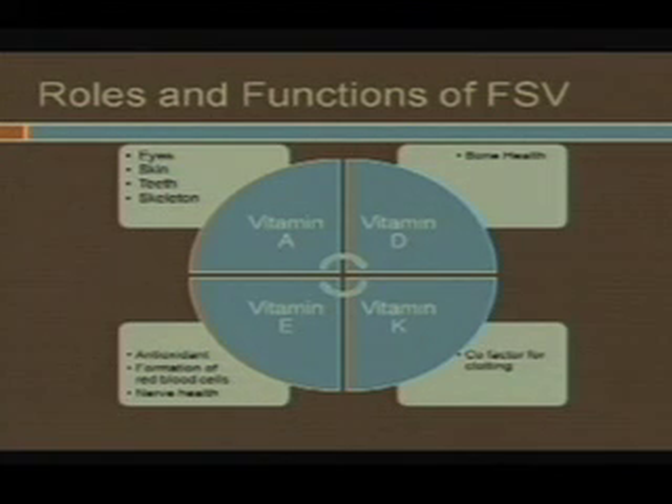For vitamin E, it has many roles as an antioxidant. It also forms red blood cells, which is essential and really something that we need, and the nerve health piece is huge with it. You really only have those first three years for the myelination of those nerve fibers.